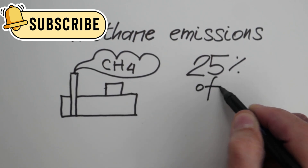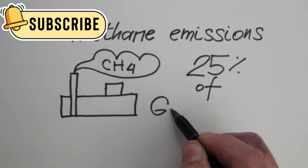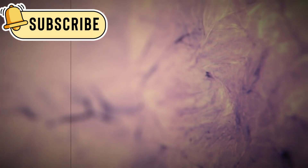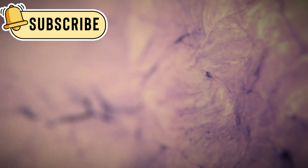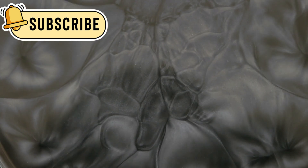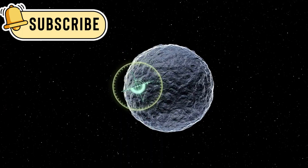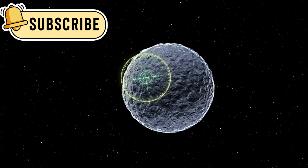These include methane and carbon dioxide, which are very interesting for scientists as they are often related to living things here on Earth. There was even water vapor detected, which is another exciting sign. It means that places like this planet might not be as rare as we once thought.